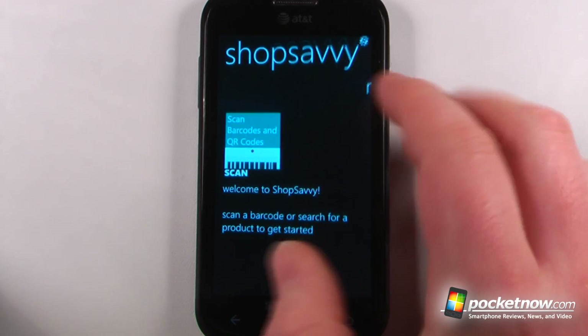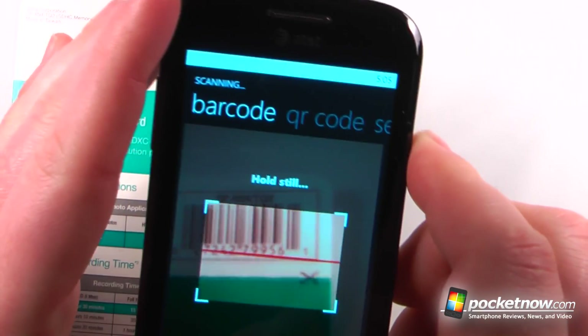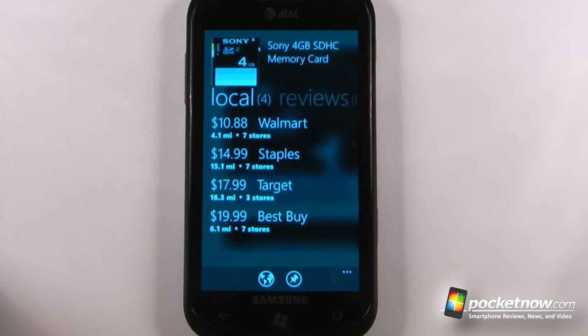All I have to do is click on the barcode scanner here. I can use my camera to find a barcode, and when it's found the product it will show me the best deals online as well as locally.